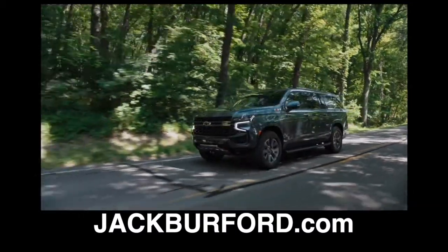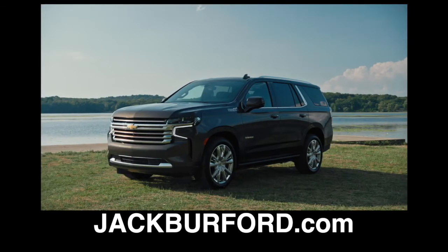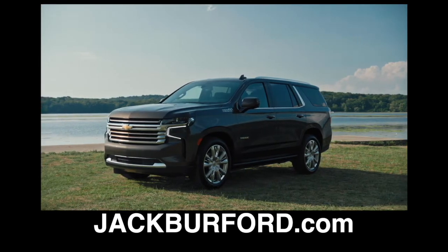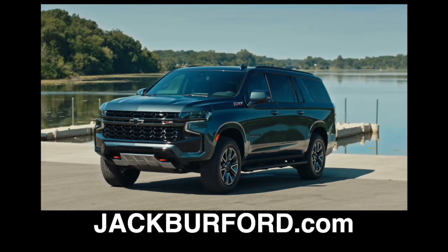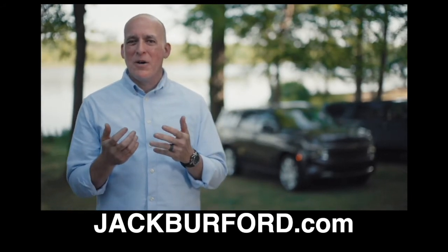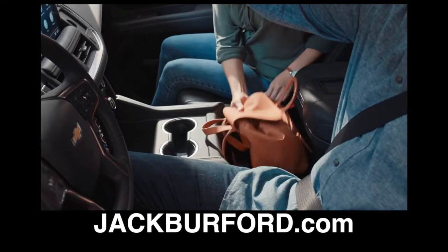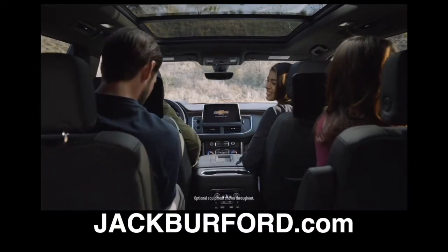All of these changes and more make Tahoe and Suburban the most advanced vehicles we have ever offered. These vehicles already own nearly half of the market and now we've made them even better. So if you think about taking that family road trip or pulling that camper, we've taken what people love about Tahoe and Suburban and made it even better — exceptional ride quality, premium interiors with best-in-class room, all the right technology, and comfortable seating wherever you are in the vehicle.